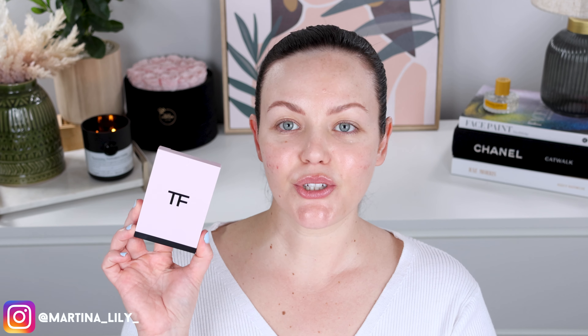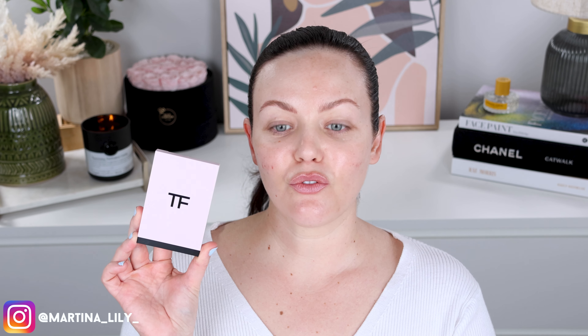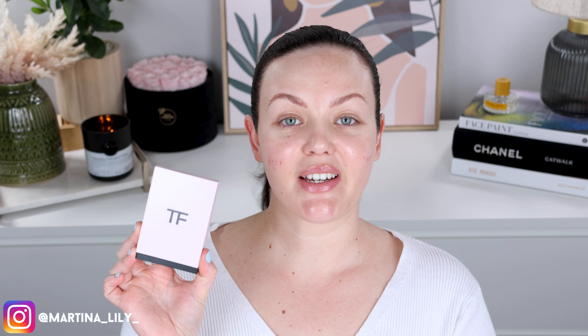Today we are putting to the test the new Tom Ford Eye Color Quad in Forbidden Pink. I had been waiting and waiting for this to come out since I saw the sneak peeks of it last year, and it came out pretty much everywhere at the same time globally, and I got my hands on it so we're going to put this to the test today.